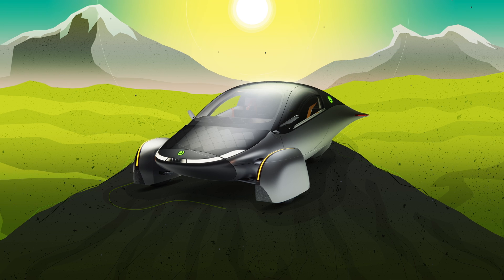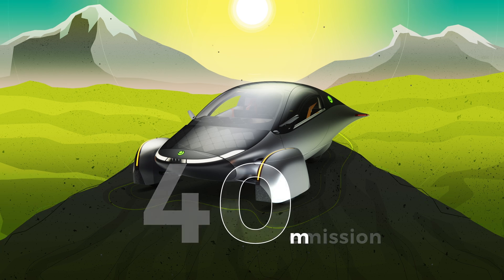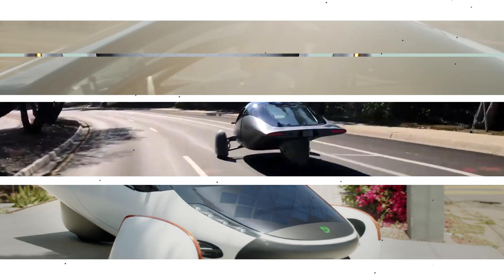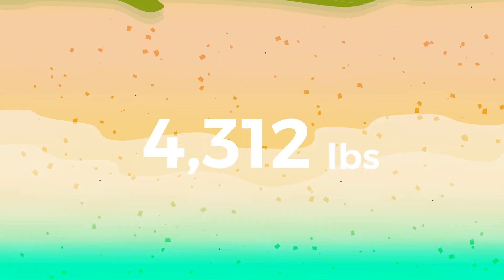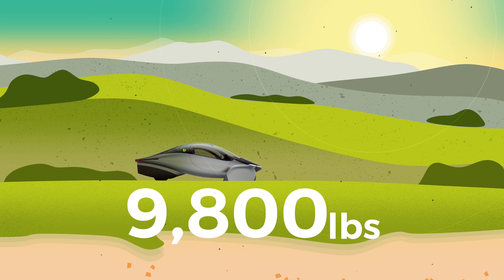Meet Aptera, the first true zero emission vehicle that gets up to 40 miles of range per day by sitting in the sun. Do you drive 11,000 miles per year or less? Then there's a good chance you will only use power provided by our integrated solar package. Driving with the power of the sun, each of us can directly save 9,800 pounds of carbon emissions each year.